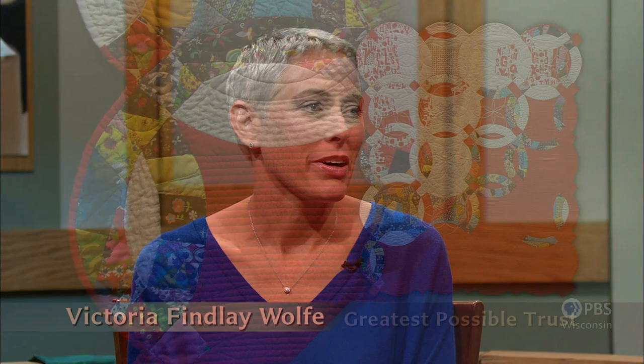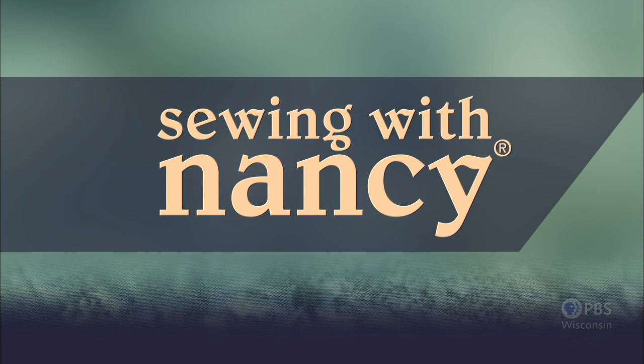If my grandmother and I were able to make a quilt together, this quilt — Greatest Possible Trust — is probably what it would look like. The design is a contemporary double wedding ring and combines modern and traditional quilting, bringing the two worlds together. Double wedding ring quilts — that's what's coming up next on Sewing with Nancy.